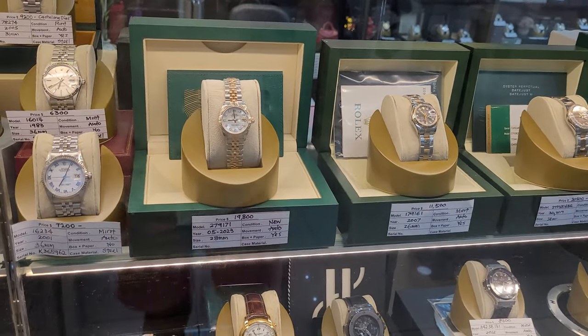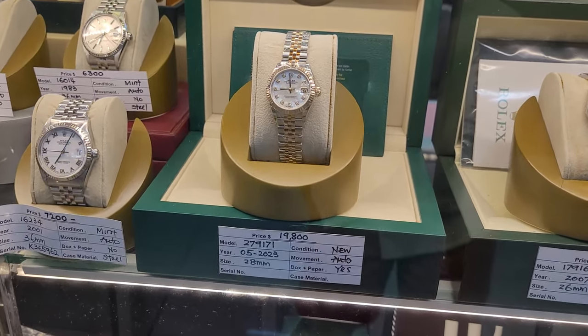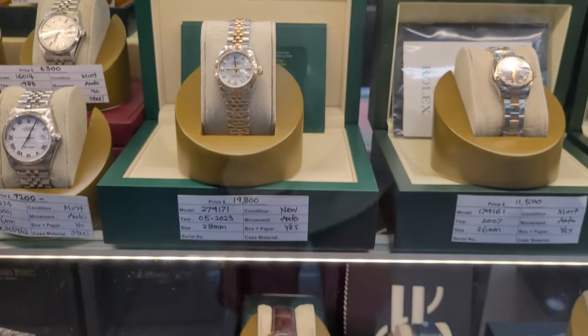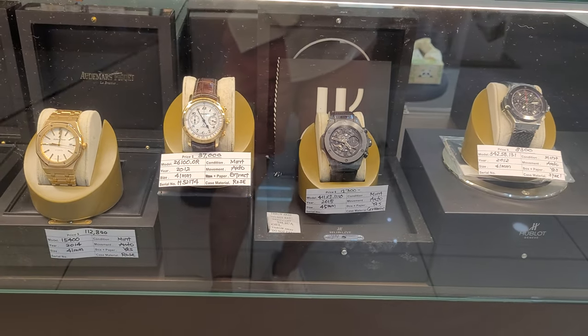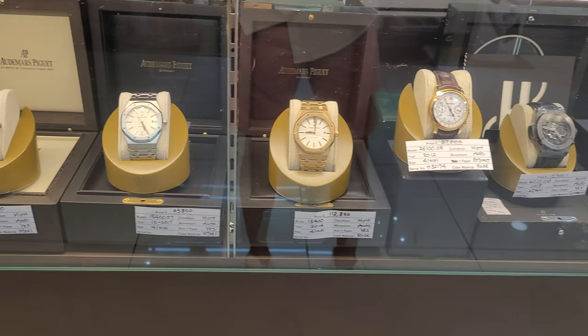Over here, a new 2023 Ladies Datejust 279171 28mm timepiece at $19,800. Goldman Luxury is very open about their pricing as well as their model and year of release.